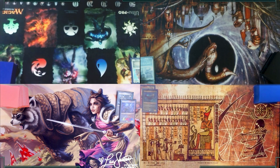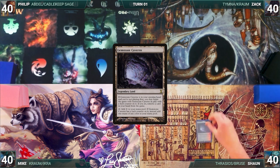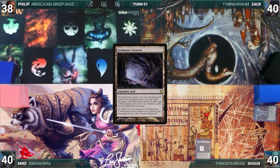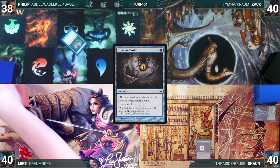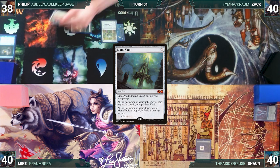Without further ado, let's begin this wall-to-wall waltz of wavering watchful whales. Phillip was able to stay awake the longest and gets to start us off. But Sean has a pre-game action and puts Gemstone Caverns onto the battlefield, exiling Mystical Tutor. Phillip draws a card for turn, pays 2 life to cast Gitaxian Probe targeting Zack, looks at his hand, and draws a card. He plays a Tundra, casts Chrome Mox imprinting Opt, casts a Mana Vault, and passes.